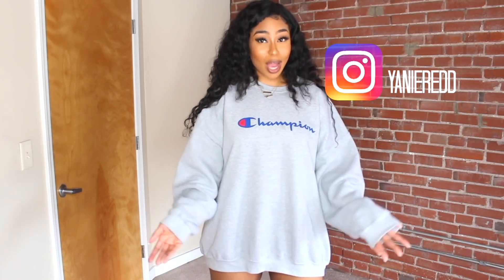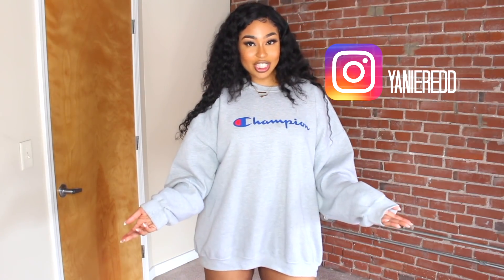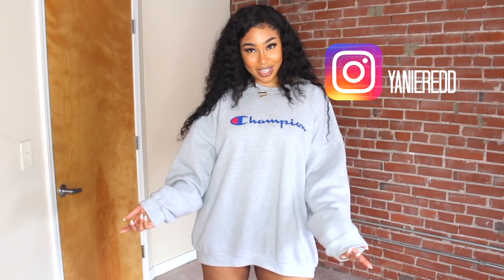Thank you guys so much for watching. If you haven't already, please subscribe — I'm trying to reach 100k here on YouTube. Hit that notification bell so you're notified when I upload. Thank you so much for watching and I hope to see you in my next video. Bye!